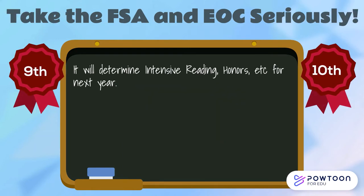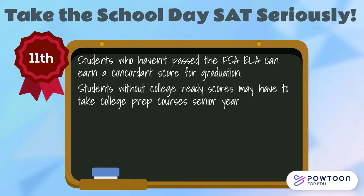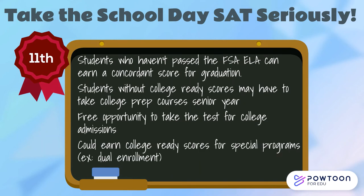We encourage all 9th and 10th graders to take both the FSA and their EOCs very seriously. Performance on your FSA ELA this year will determine whether you will be required to take intensive reading next year. You will need FSA and EOC scores of 4 or 5 to be able to enroll in many of our Honors, AP, or ACE courses. 11th graders should take the School Day SAT in March very seriously — students who haven't passed the FSA ELA can use this test to earn a Concordance Score for graduation, and it's also a free opportunity to take the SAT for college admissions and college-ready test scores for programs such as dual enrollment.